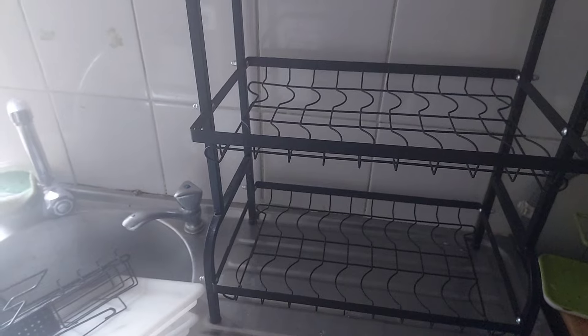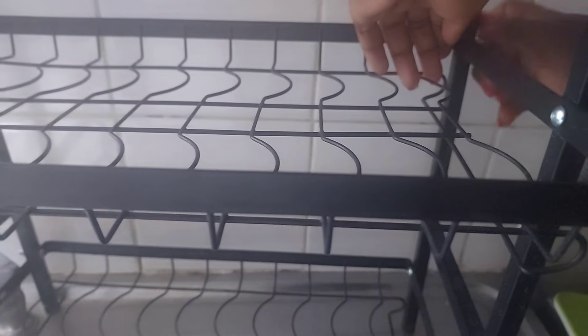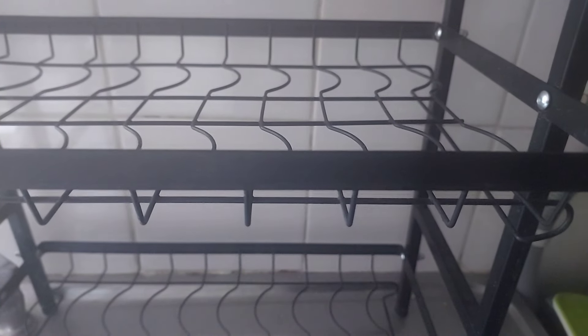The rack can weaken because of the heaviness of pots, so you need to check it. I'm just checking to confirm all the screws are still intact. You can see this one was loose, so I'll tighten it. This one was also loose so I'm tightening it — it's important because otherwise the next thing you'll find is your dishes on the floor.